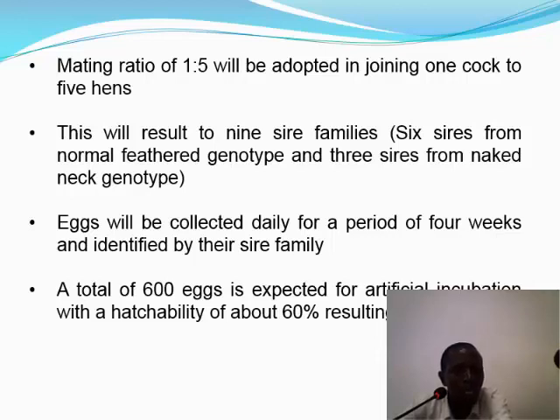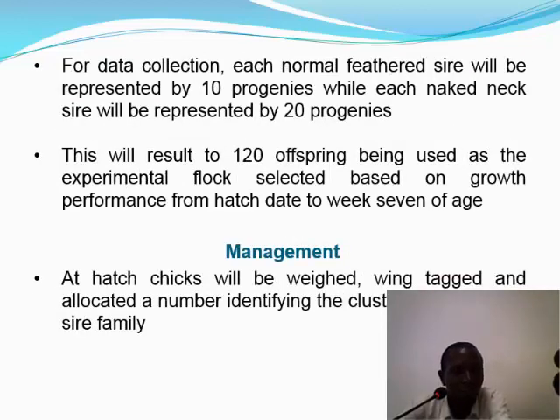Eggs will be collected daily for a period of 4 weeks and identified by sire family. A total of 600 eggs is expected for artificial incubation, with an estimated hatchability of about 60%, yielding approximately 360 chicks. For data collection, each normal feathered sire will be represented by 10 progenies while each naked neck sire will be represented by 20 progenies, resulting in 120 offspring used as the experimental flock, selected based on growth performance from hatch date to week 7 of age.